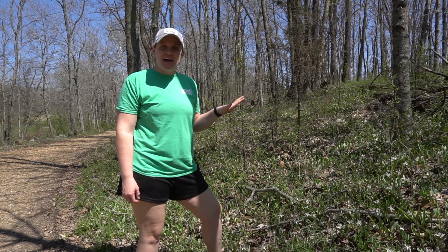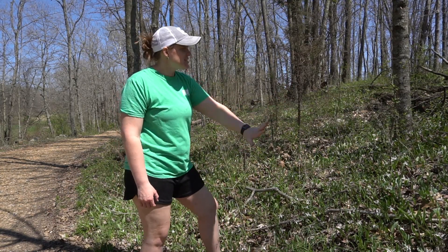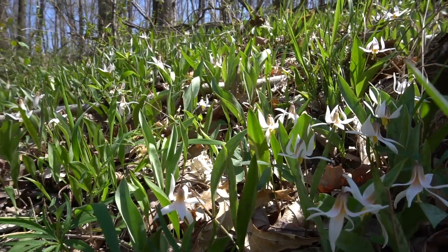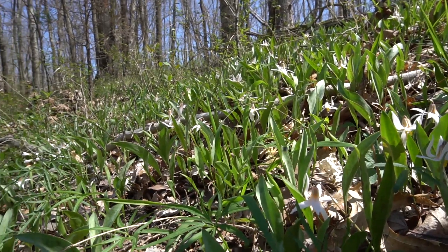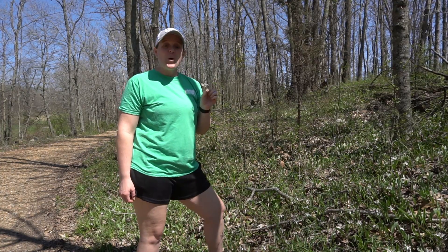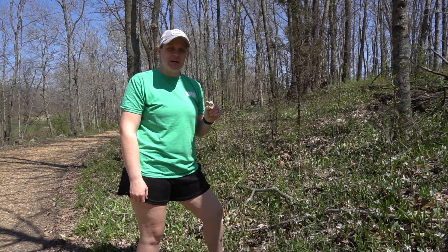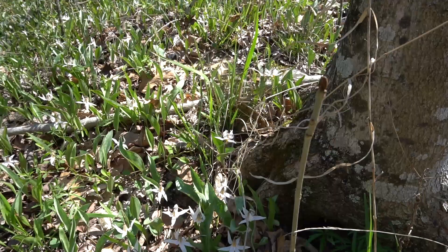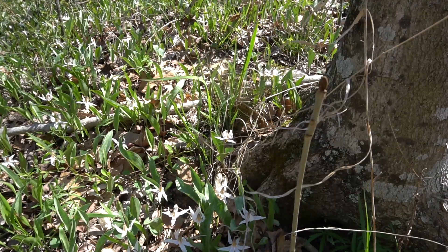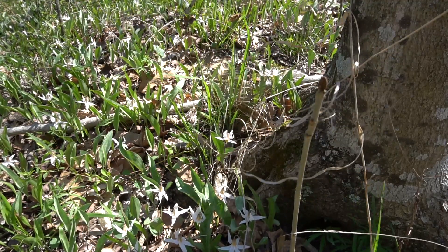Moving right on down the line in our woodland area here, you may notice this little hillside of what looks like just a bunch of leaves coming up. You may notice some white flowers in it. We're fixing to talk about the white trout lily. I'm going to bring you in closer so we can get a better look at this plant and go over some features of it. The white trout lily, which if you haven't guessed is part of the lily family, will grow in clusters in the woods.